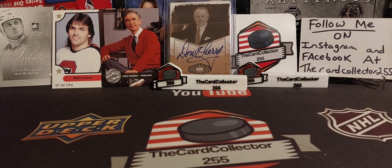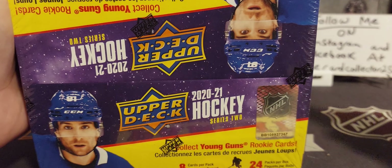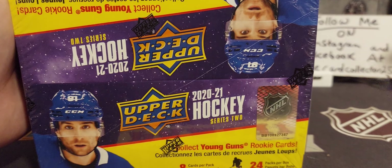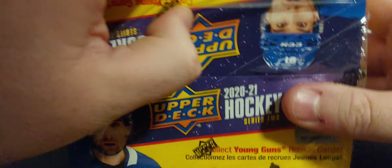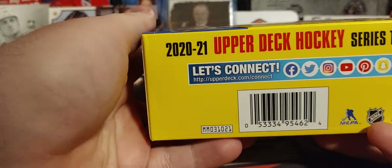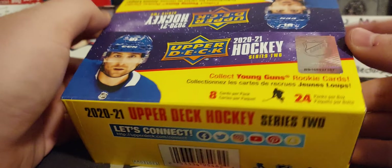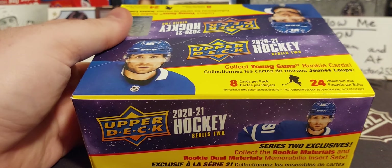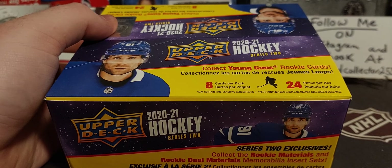Hey guys, welcome. I am the Card Collector and today we are doing a sealed box of a 2020-2021. Looking for Kaprizov and Stutzle because Kaprizov is going for absolutely crazy money. Stutzle is still around the same price as it was last year or in the offseason. We are looking at 8 cards per pack, 24 packs per box. I've done cases and cases — I believe I bought like 10 at a time from my shop when it was opened. So we're going to get right into this.